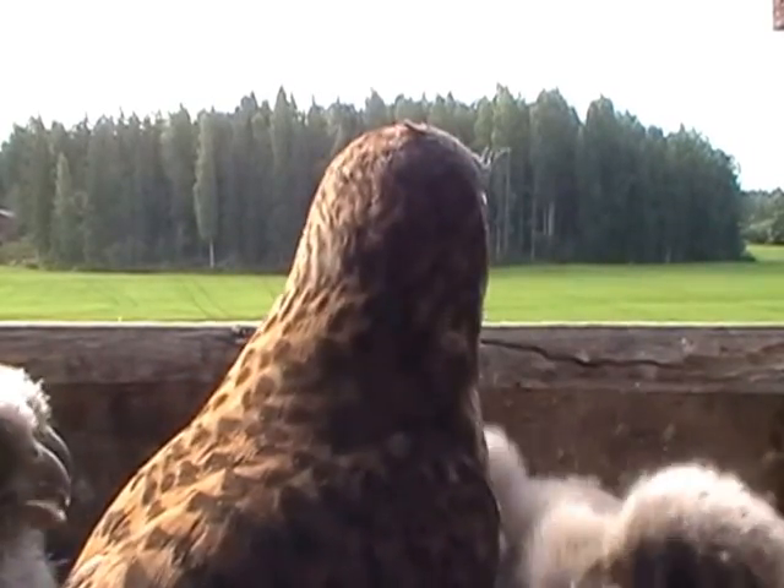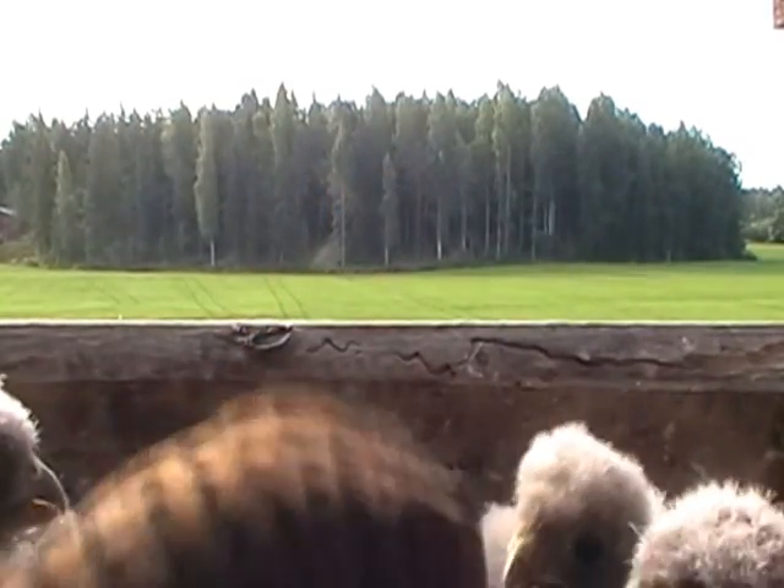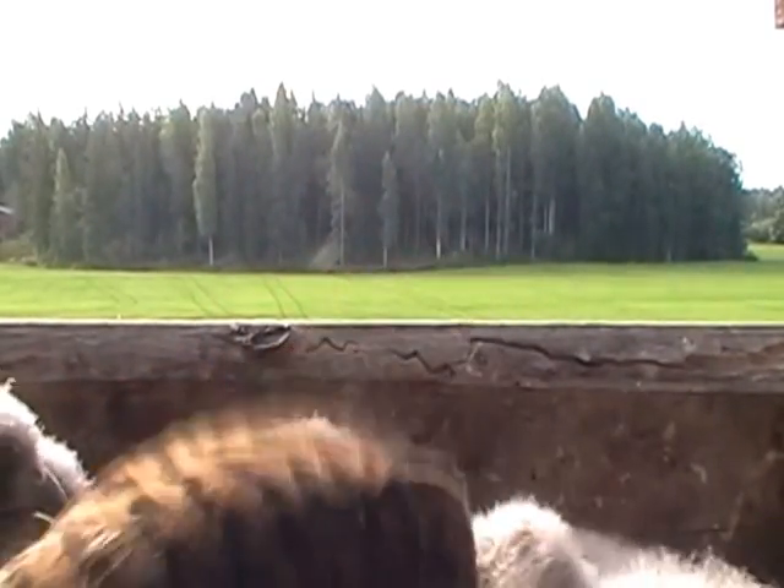A few females developed faster than others, and the last ones to leave the nest were males and thus smaller, shedding their baby fluff just a bit later than the others.